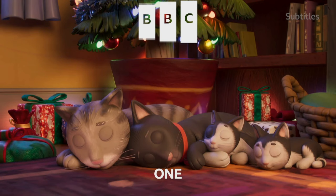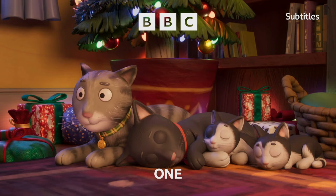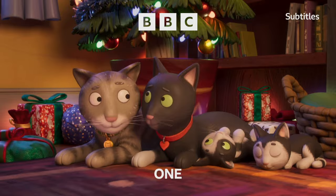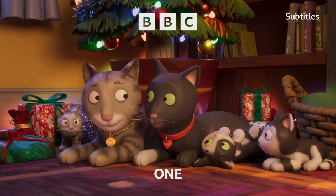Is it the best set of BBC One Christmas idents ever? Absolutely not — not even from the last few years, I'd argue. But in terms of what they need to achieve, they don't miss the mark, and I'll be delighted to see these characters appear on my screen this Christmas, as I'm sure many millions will be, right across the country.